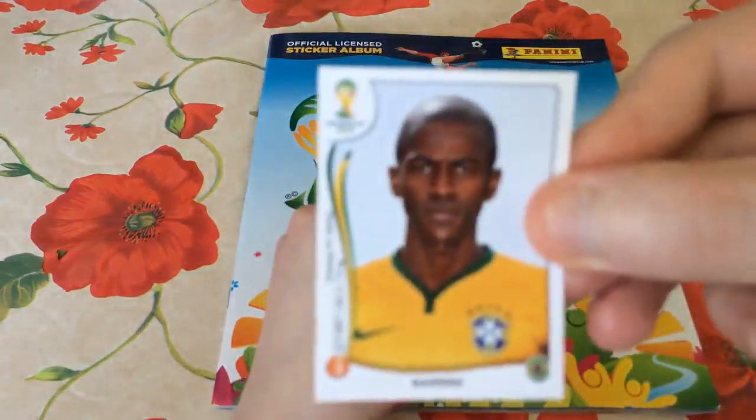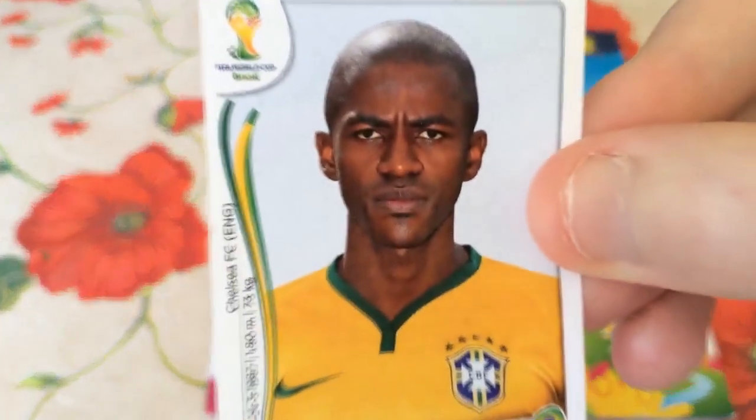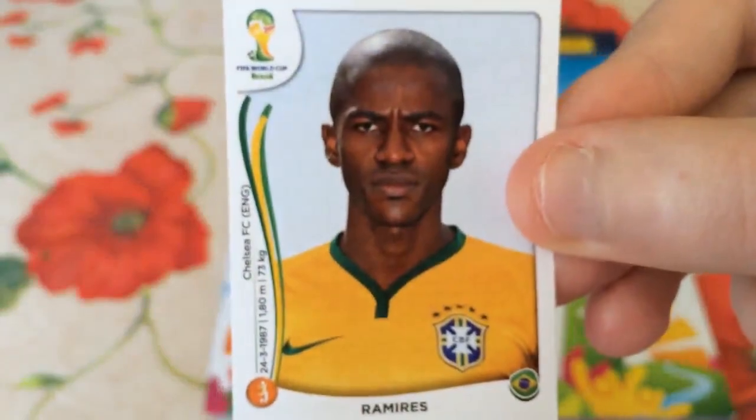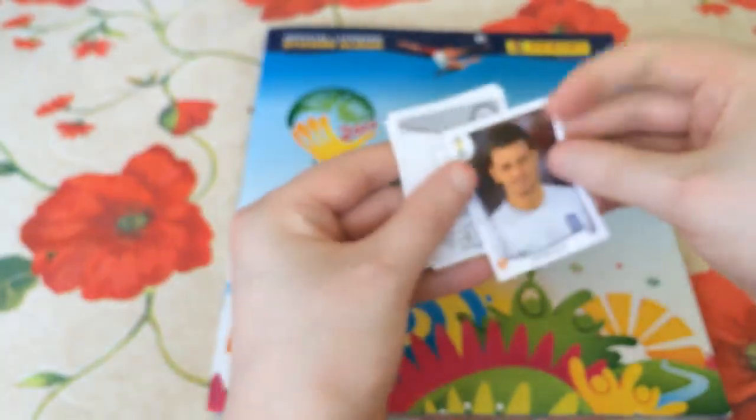Let's start today. We start with Ramirez. Let me just sort the focus out as we always do — you guys like to have the focus on the cards up here. There we go. Ramirez, obviously a Chelsea midfielder. Actually, really pleased to get him. We don't have many Chelsea players in the collection book so far, so particularly pleased to pick him up.